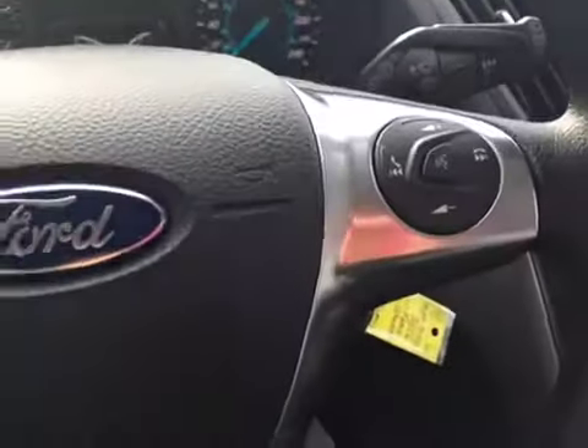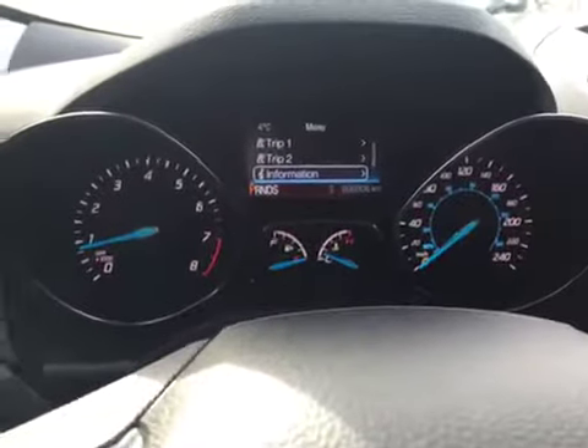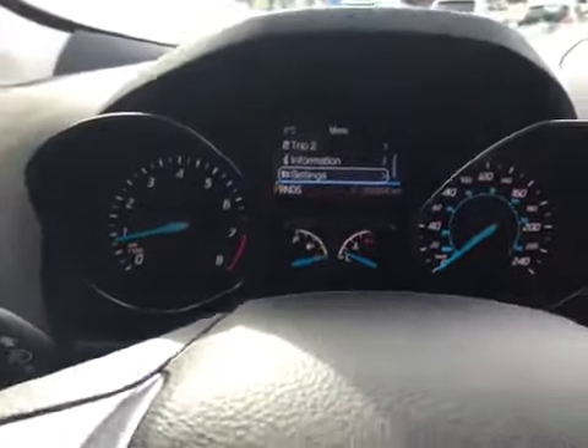In here you have your light settings on your steering wheel, cruise control, Bluetooth as well as your stereo components at the touch of a finger. On your left hand side you have your gauge settings to go through your trip, fuel economy, tire pressure monitoring, etc.